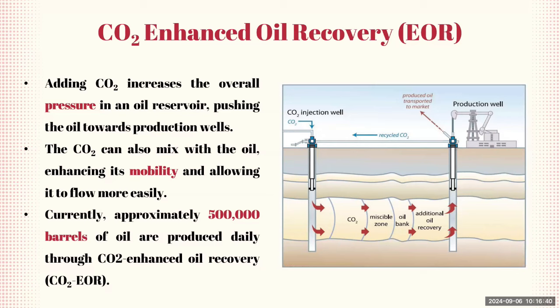In the diagram, CO2 is injected through the injection well into the oil reservoir, forming a miscible zone where it mixes with the oil, creating an oil bank that moves towards the production well. The oil is then extracted through the production well and transported to market, while some of the CO2 can be recycled back into the system. This method not only enhances oil recovery but also helps in sequestering CO2 underground, contributing to reducing overall CO2 emissions.